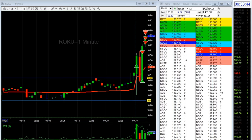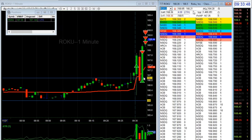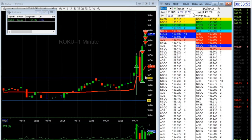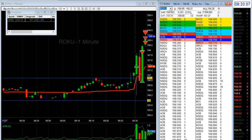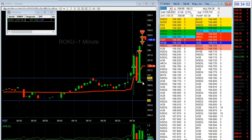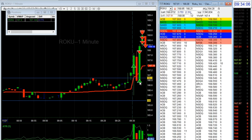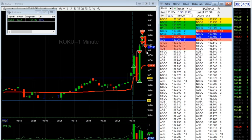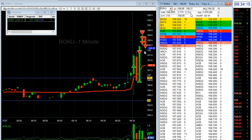I'll show you my average cost — it's about $167. That's my average cost, that's the price I wanted — the $167 area. The maximum risk I could afford was a $1 move.